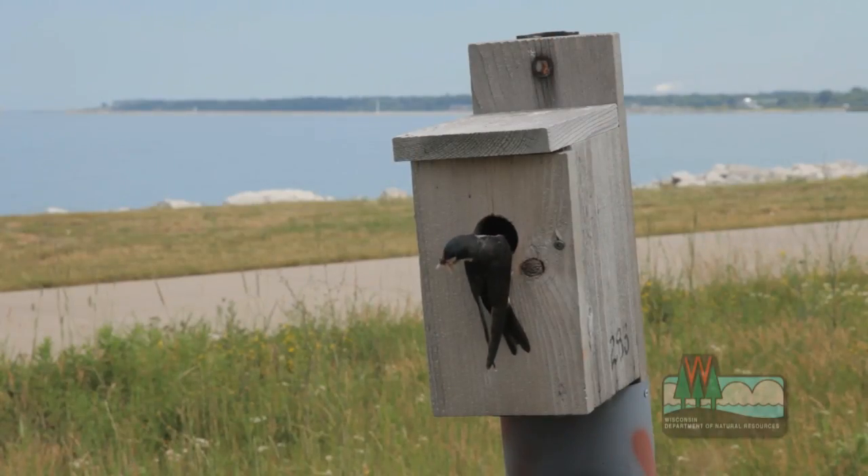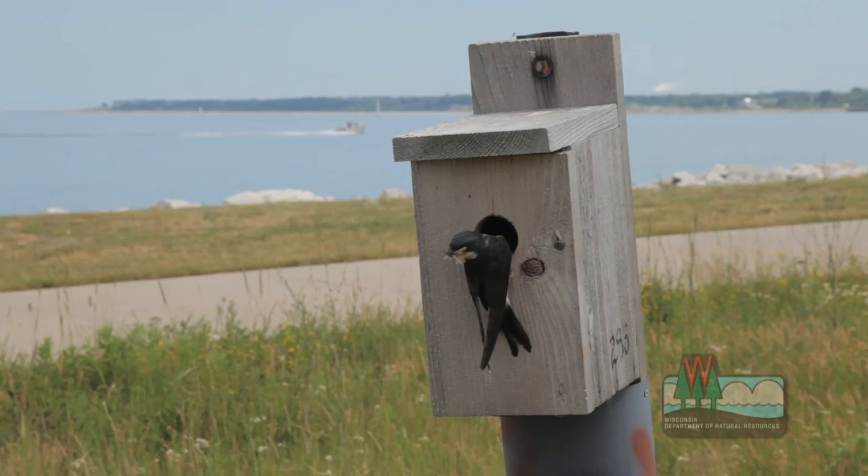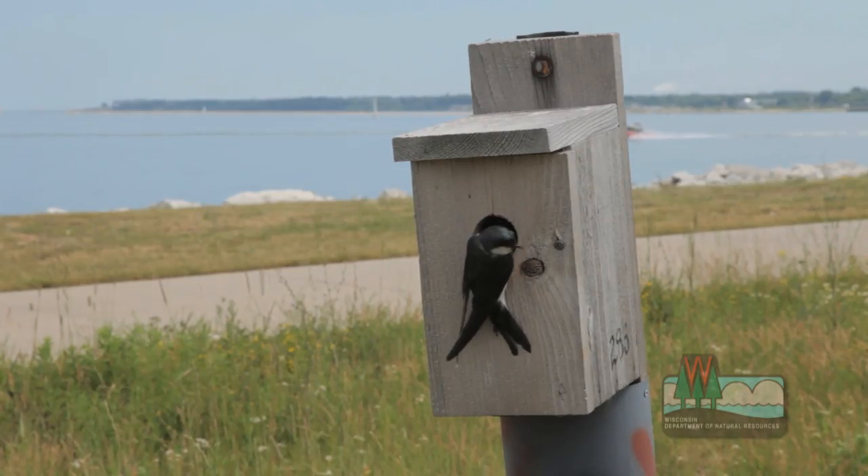Nestlings can also be exposed to contaminants when they are fed by the parent birds. And if contamination is high enough — and that's one of the reasons we're doing this study, to determine if contaminants are high enough — then there could be adverse effects.